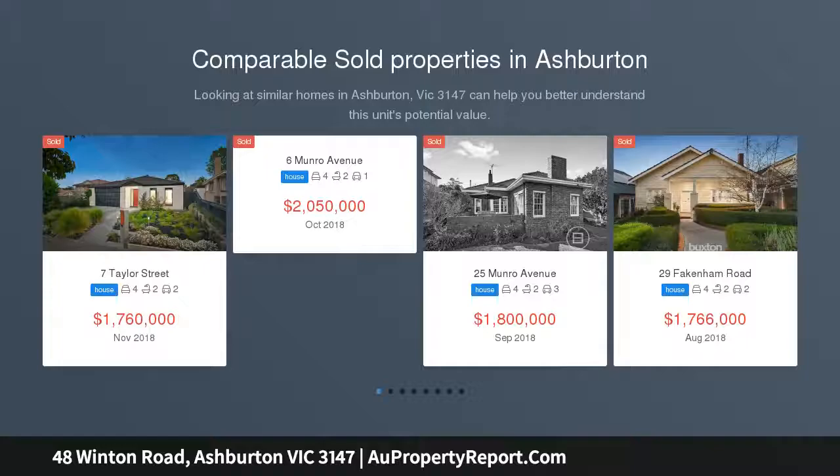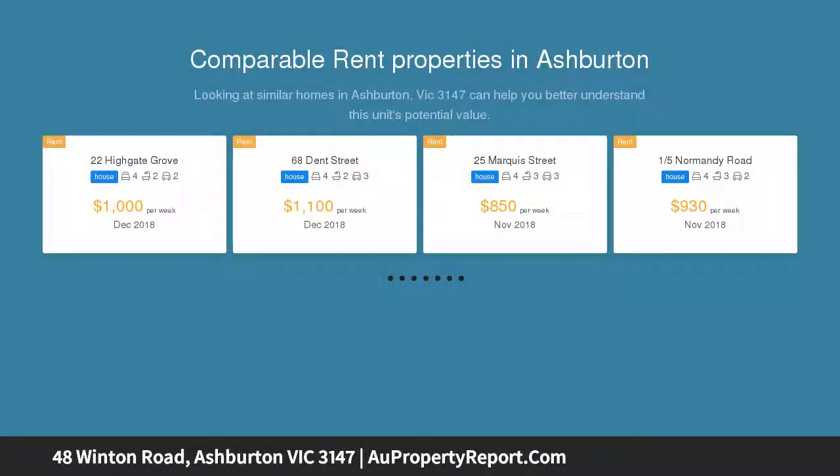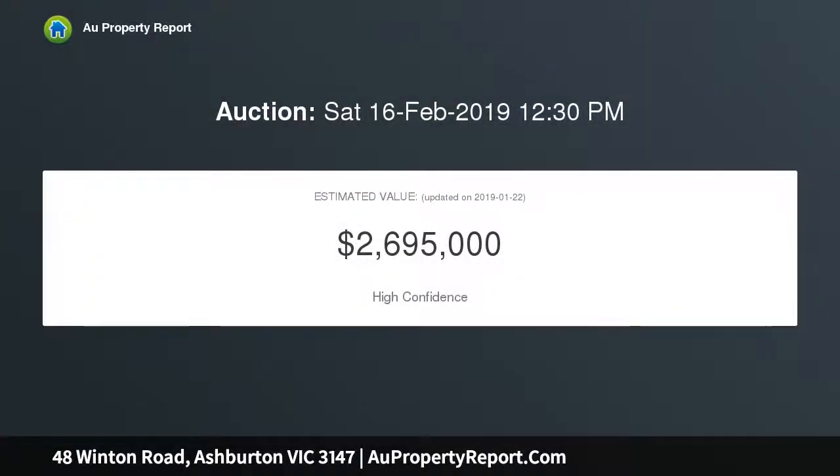This captivating circa-1950s brick residence has family appeal in abundance, generously proportioned and brilliantly zoned, enhanced by an interior design renovation that highlights indoor-outdoor living and entertaining.